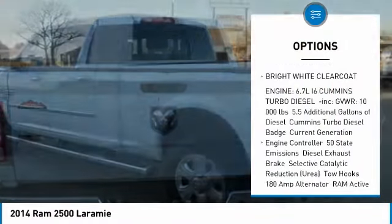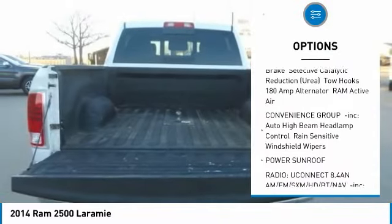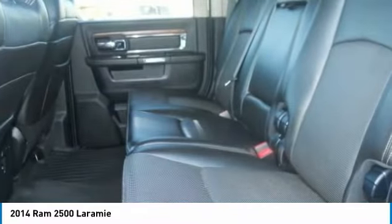Anti-lock braking system, tow hitch, remote engine start, power sunroof, power steering, aluminum wheels, 4-wheel drive, 4-wheel disc brakes, rear window defroster.